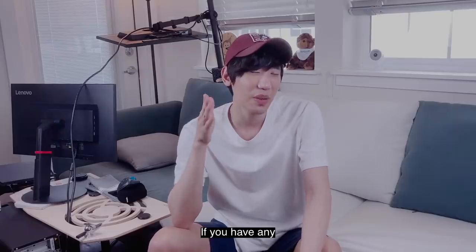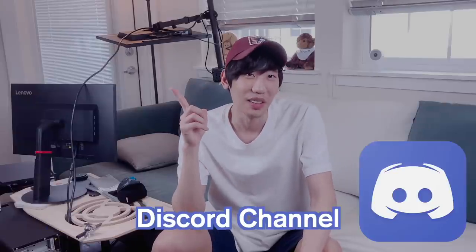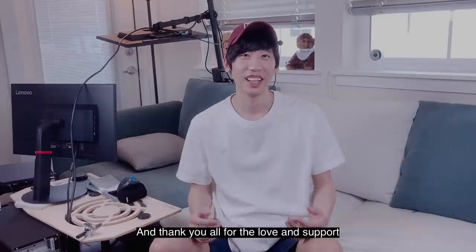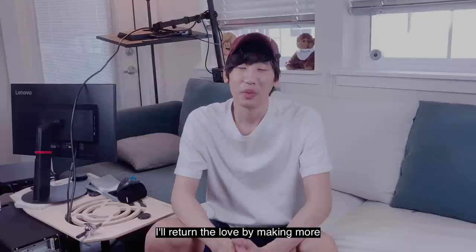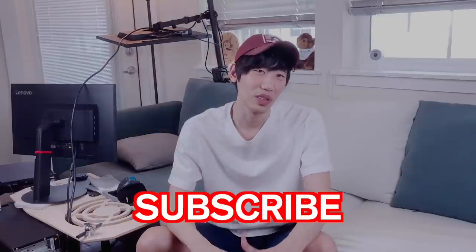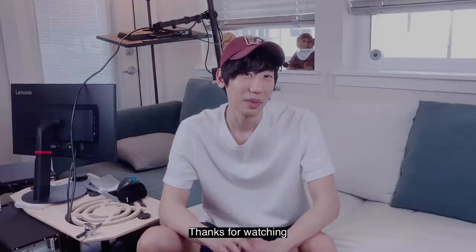Just a quick side note: if you have any software engineering related questions, check out my new Discord channel — link in the description below. I've created one for community purposes. Thank you all for the love and support — 49 days and 9 videos since the channel's launch, we hit 1,000 subscribers! Yay! Thank you again. I'll return the love by making more awesome, informative, and insightful videos. Don't forget to subscribe if you want to explore the creativities in my brain. Thanks for watching — I'll see you in the next one. Bye.